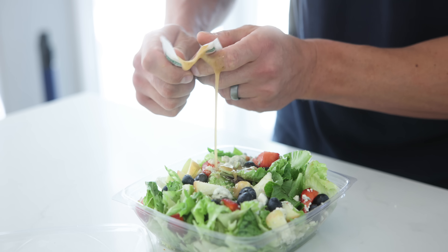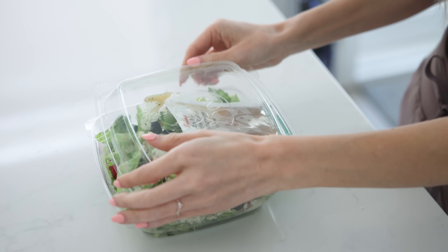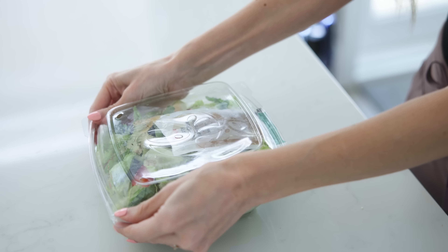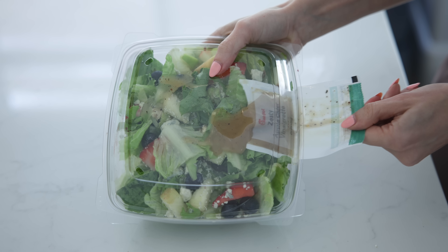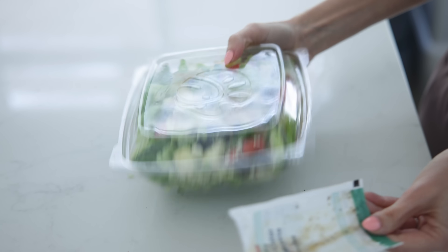Salads on the go — if you ever grab a Chick-fil-A, Sweetgreen, or whatever salad that comes in a clear container, most of us open the container, struggle to pour the dressing in, and it gets messy. What you want to do instead: open your salad dressing, open the top of your salad container on top of it, and slowly slide it out. You'll get every last drop of dressing with no mess — then just shake it up.